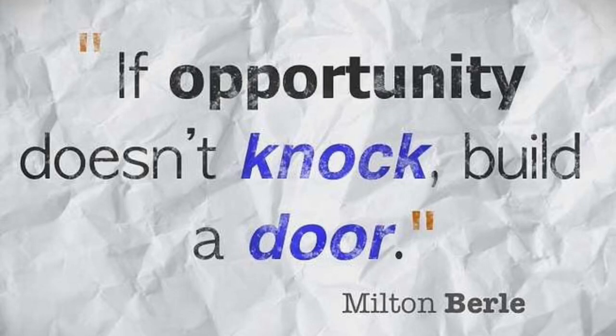Hey everybody, if you're looking to get into any type of service business, this is a really good and suitable quote by Milton Berle: 'If opportunity doesn't knock, build a door.' And that's the way things should be — you just got to go after it. Don't sit back and wait for someone to come knocking at your door. Create your own door and start your own business.